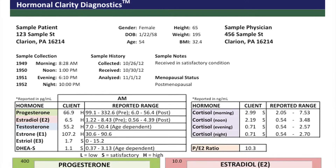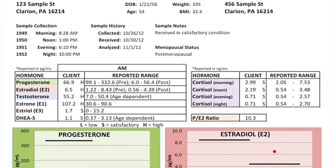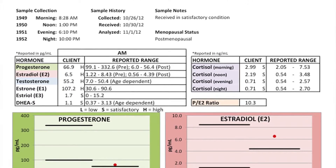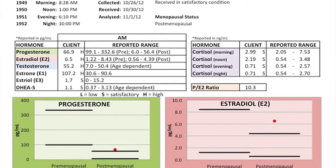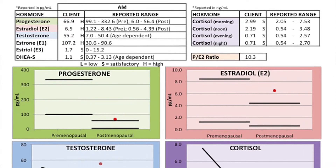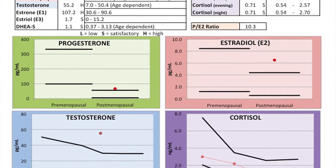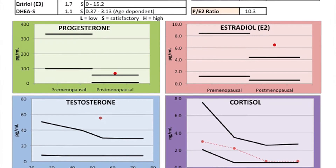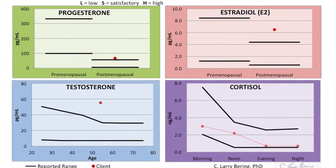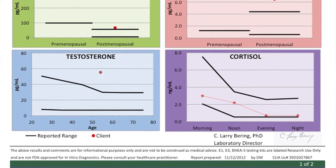The Hormonal Clarity Diagnostics patient report contains all the information that the physician would need to interpret the report, as well as the hormones that were specified. Some of this information — of course, we want to know the gender for the hormones that are being evaluated, the date of birth, the height, weight. This information is necessary so that we know how to evaluate your values relative to people of the same age range and gender.